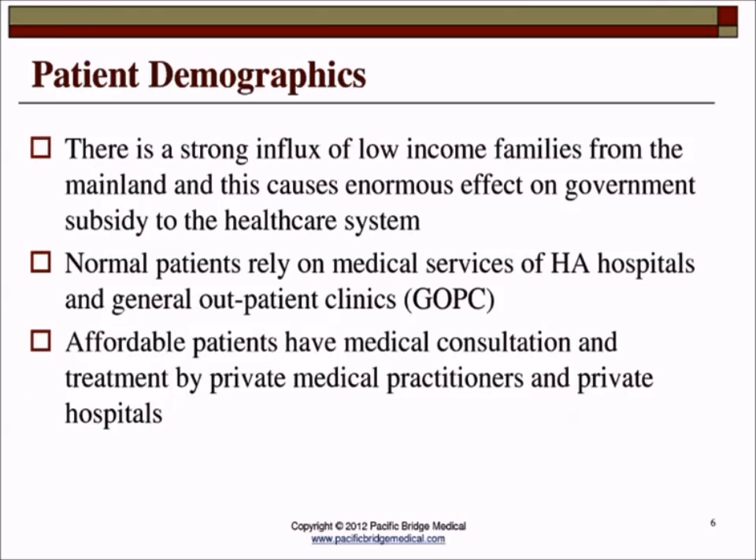Normal patients rely on the medical services of the Hospital Authority hospitals and the GOPCs — the general outpatient clinics. We do have some 14 private hospitals, and the richer patients would go to those. There is a major change in the patient context because there is a strong influence of low-income families from the mainland. We will talk more about this influence later when we discuss reimbursement schemes.